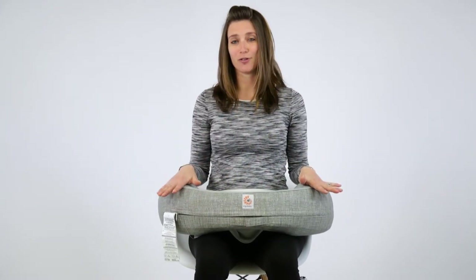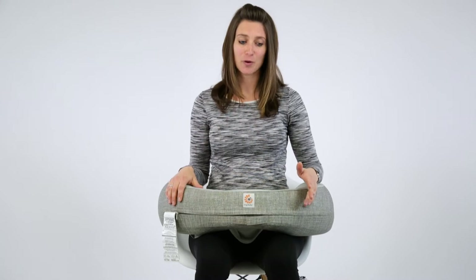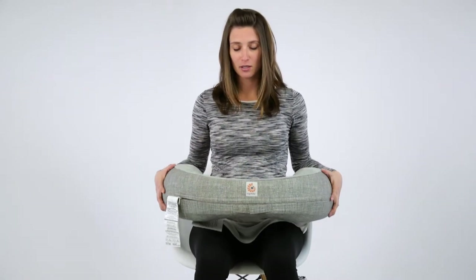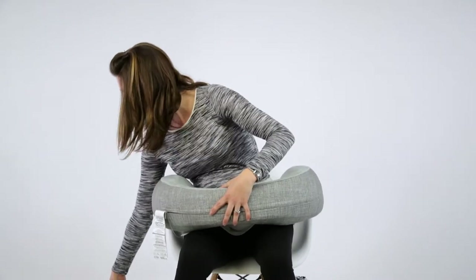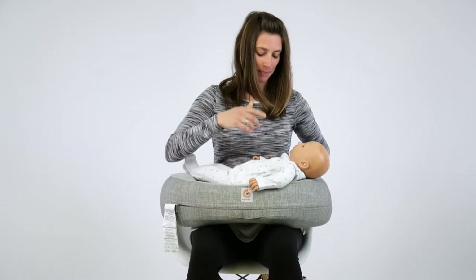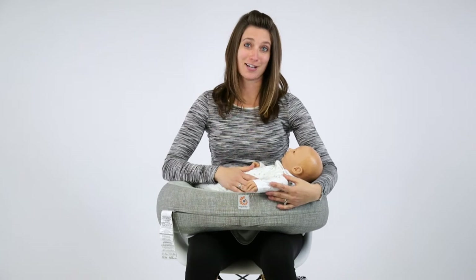A good nursing pillow will also go a long way and really help enhance that proper posture for you and prevent some back pain and neck pain from developing down the road. We have a couple options to go through today that we carry in store. This is the Ergo Baby pillow. It just rests nicely on your lap. It's a nice curved form that helps support baby and brings them to the correct position so that you can either feed or nurse in a natural way.